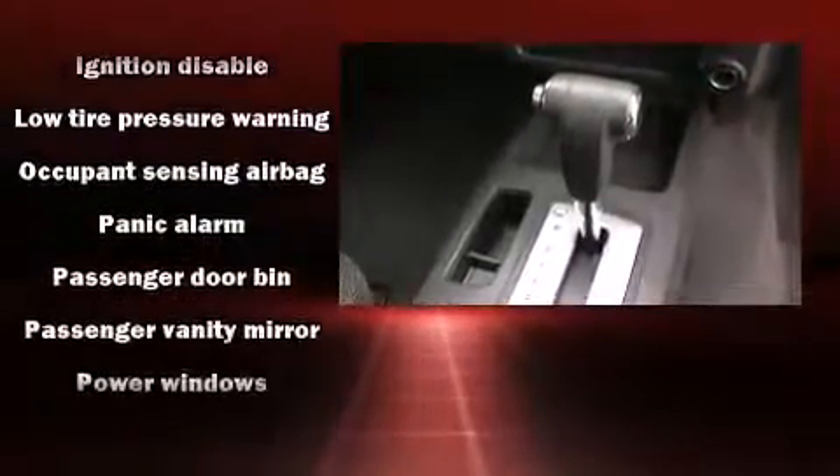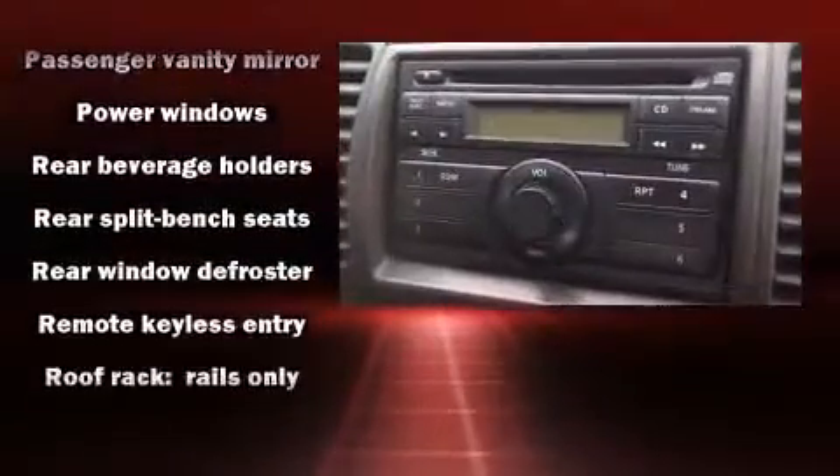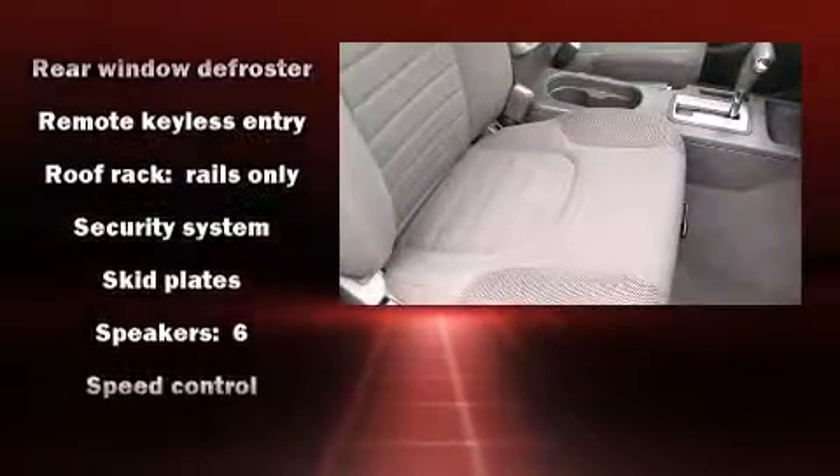front impact airbags, traction control, anti-whiplash front head restraints, a panic alarm, and four-wheel disc brakes with ABS.